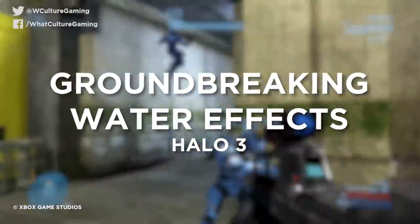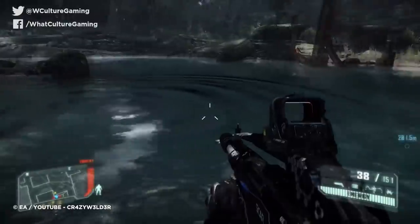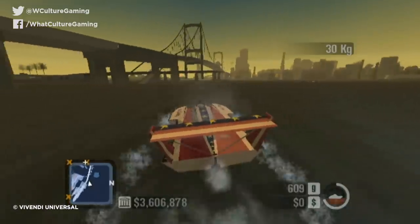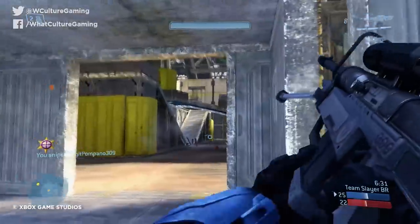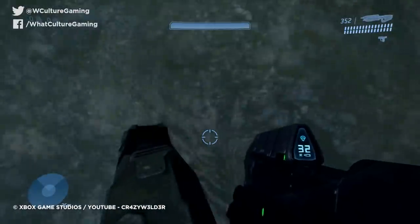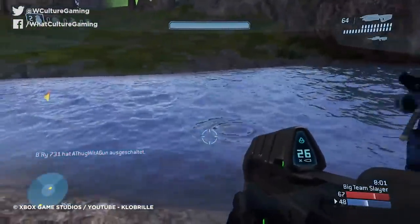Number 10: Groundbreaking Water Effects — Halo 3. Convincing simulation of water has always posed a challenge to game developers, and its execution is something of a badge of honour. While most devs settled on flat planes with animated textures for many years, it was Bungie's work on Halo 3 that raised the bar. Rather than flat planes, which look fine from higher angles but less impressive when closer to eye level, Bungie implemented a new system where the water was composed from a mesh which would realistically ripple and distort.